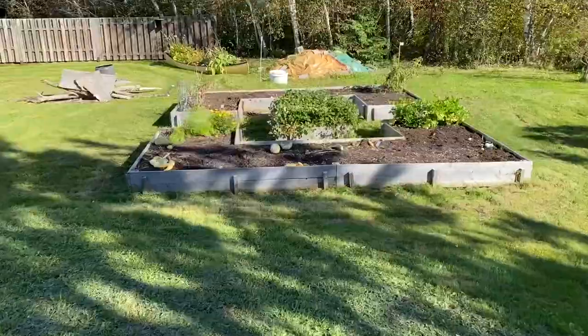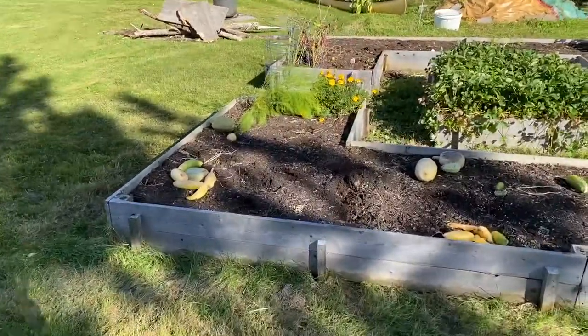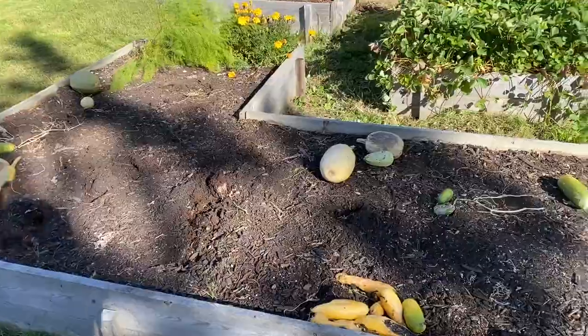Just waiting for her to be done, which is literally a minute or two. We'll wait for her to get done and then after that we will get on our travels. Here's the garden — oh my God, she has so much out here. It's nuts.